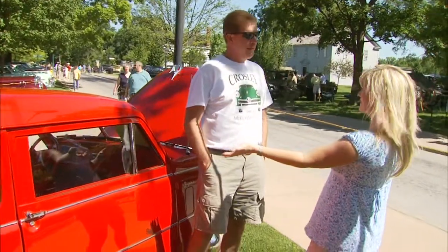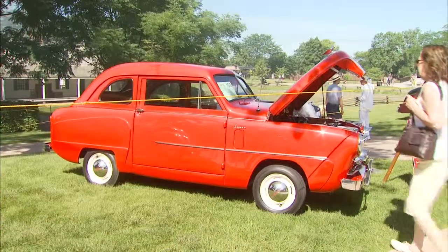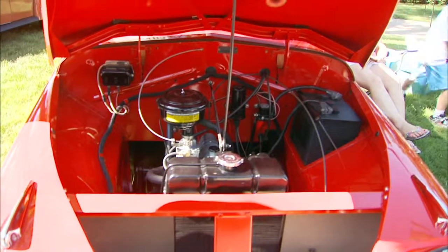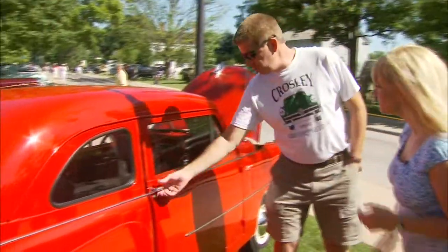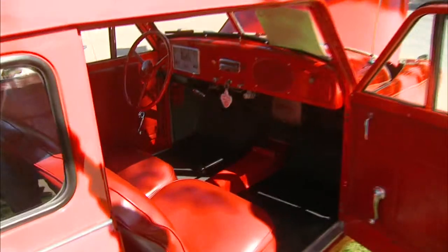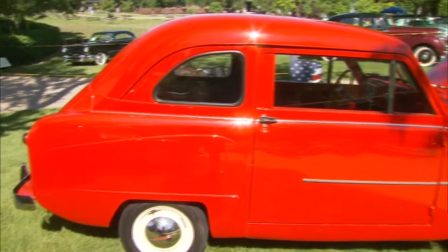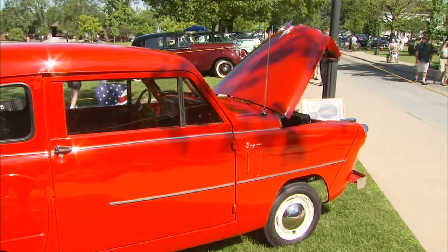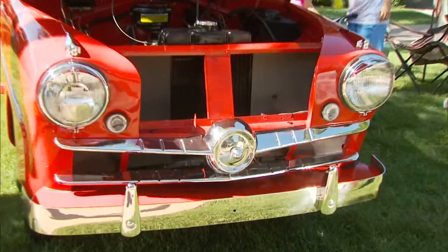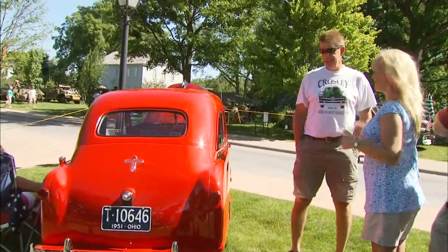So this is a '51? Yes. I'll tell you the truth — I've never heard of this car. Tell me a little bit about it. Good gas mileage at the time. It's got a four-cylinder engine, 26 horsepower. It has a back seat — the back seat folds down and there's room for your trunk. He made station wagons, pickup trucks, motorcycles. He made stuff during the war too. It's an American car — you don't see too many of these around. Pretty unique car to see.